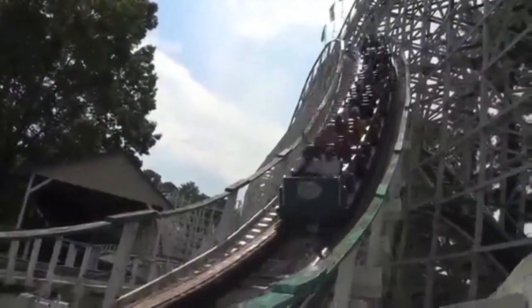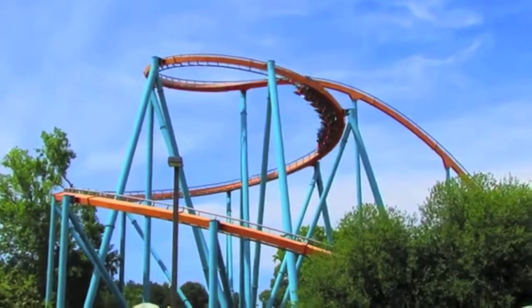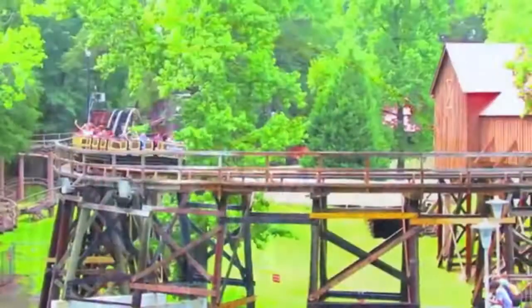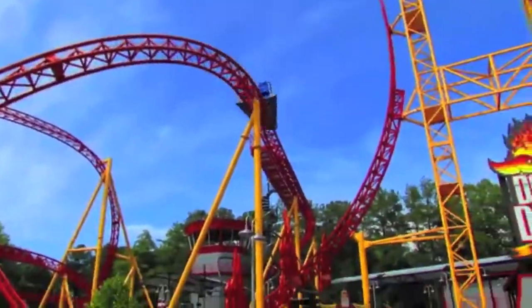Now you might be asking yourself, with all that energy, how does the coaster come to a stop? Well, as the coaster is whipping around loops and other hills, its energy is being lost to other forces like air resistance and friction, which is energy created by two things being rubbed together. By the time the roller coaster gets to the end of the ride, it has lost enough energy to come to a stop.